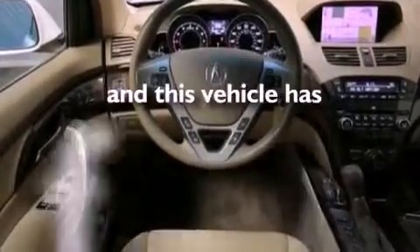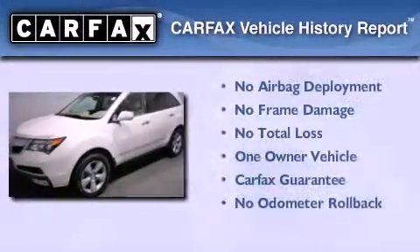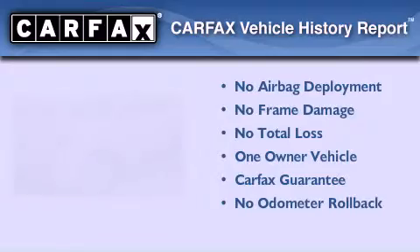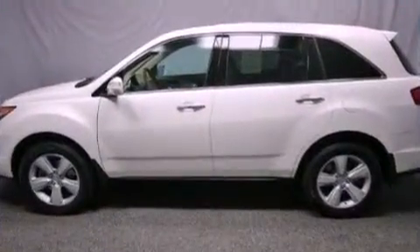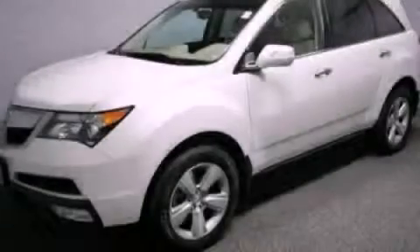This vehicle has fewer than 44,000 miles on the odometer. This Acura has had only one owner, and it qualifies for the Carfax Buy Back Guarantee. This automobile won't last long at this price. Call and arrange a test drive now.